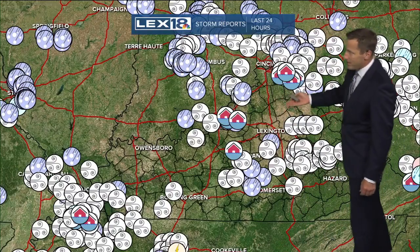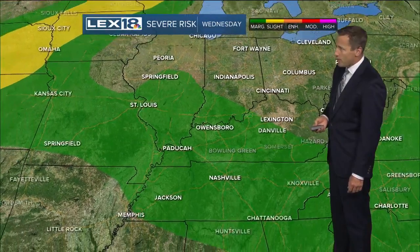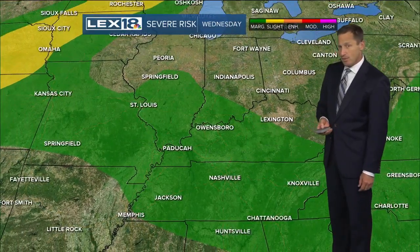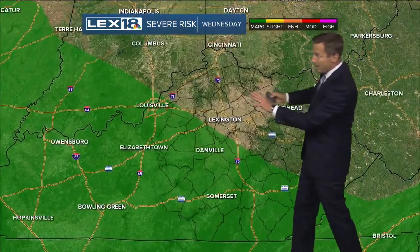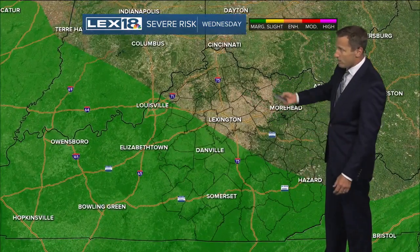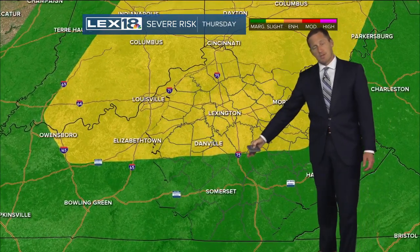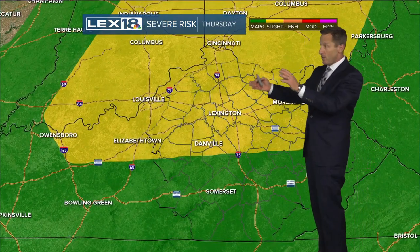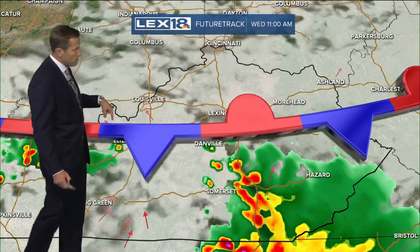24-hour storm reports show wind damage, hail, and flooding, but the risk for severe weather today is actually dropping. We've got a marginal risk across western Kentucky that cuts off here — much of the Bluegrass, eastern, and northern counties aren't even under a risk. But tomorrow we've got the slight to marginal risk back in place. This is going to be the last hurrah as a cold front sweeps through and gives us that chance for strong to severe storms Thursday.